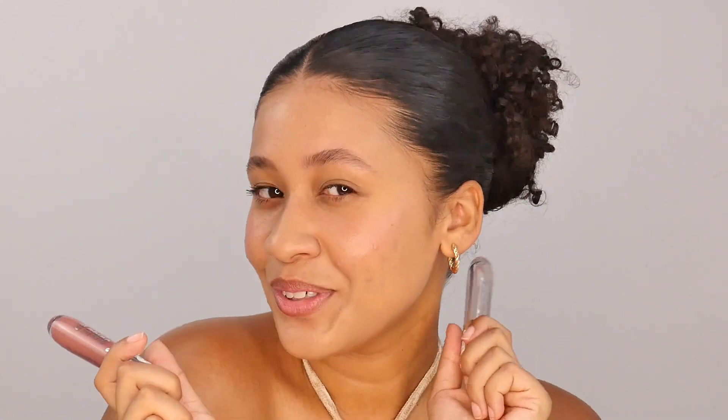We're almost done, but we cannot forget the lips. I love myself a clear gloss but sometimes I'm feeling a little bit extra, so I think I'm going to go with this one today. This color is very close to my lip color, so it just accentuates my lips and gives you that no-makeup makeup look. Because the color is very close to my natural lip color, it just enhances my lips. It doesn't do too much, but just enough.